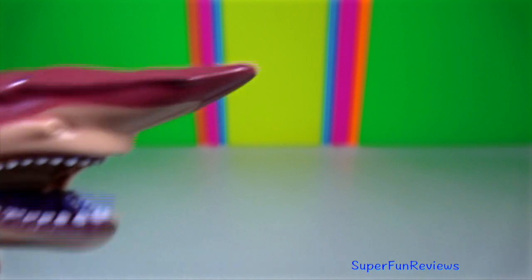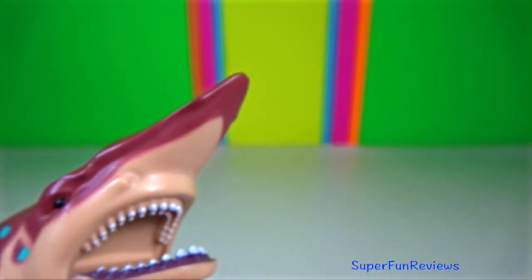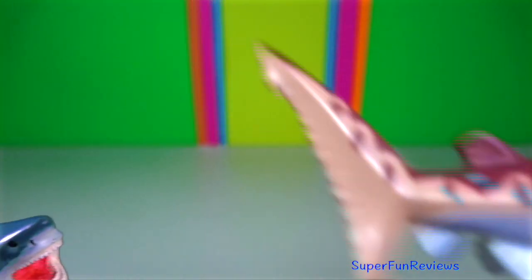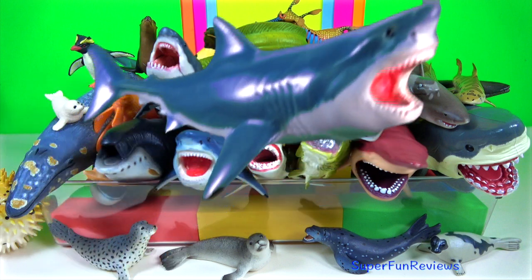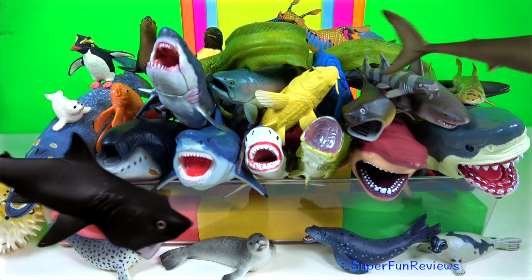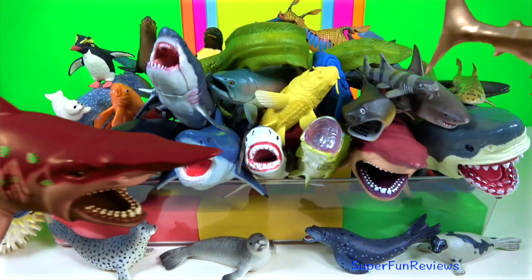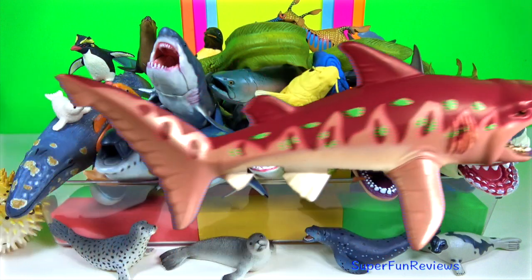Goblin shark. This pink-skinned animal has a distinctive profile with an elongated flat snout and highly protrusible jaws. Please stay and watch another video with me. Thank you for watching. See you again soon.